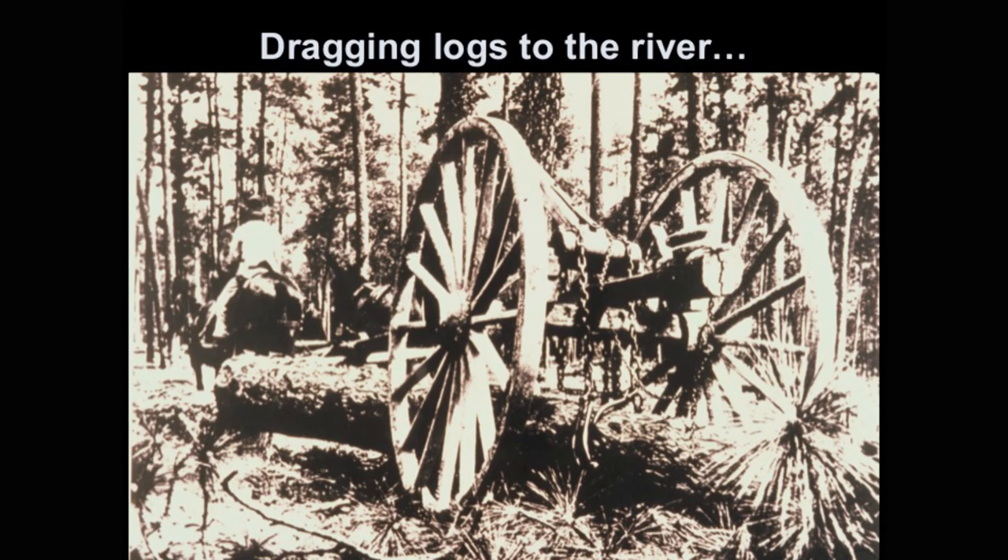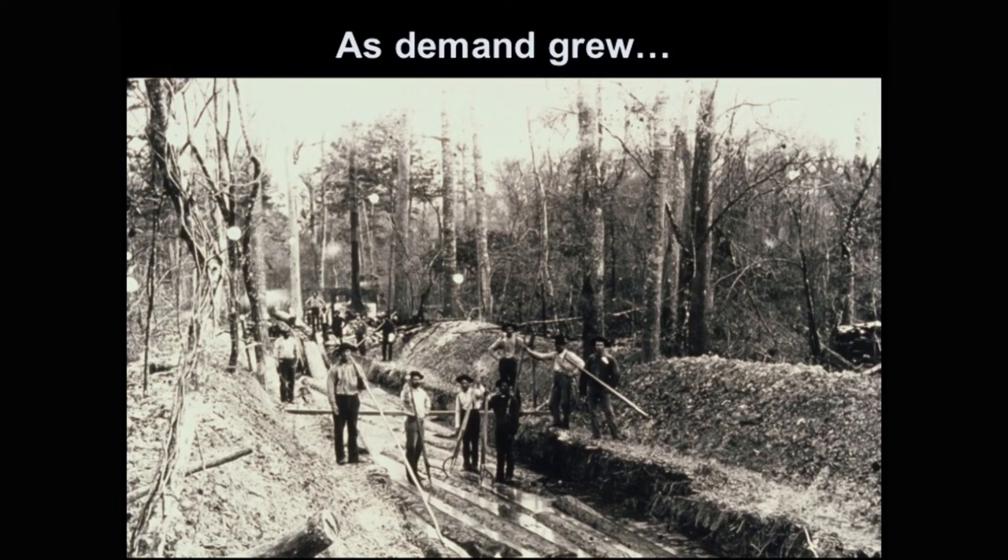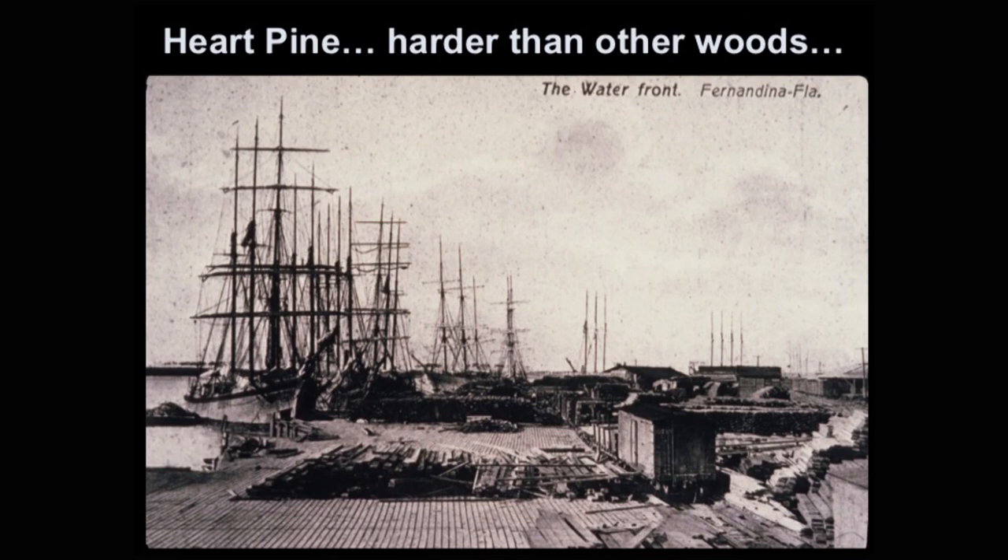The best pine grew right behind the cypress swamps in the wet soils and had to struggle to grow, so it grew more slowly and denser. They had to use big eight-foot wagon wheels to drag it to the river bottom, since there weren't many miles of railroads and people had to use rivers for transportation. As more people moved into the south, the steam engine arrived — we were cutting trees faster, digging canals and laying railroad tracks into the woods, cutting the trees, picking the tracks up, and moving them.